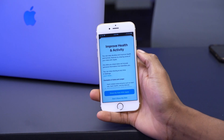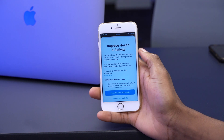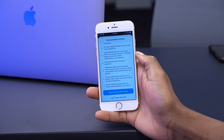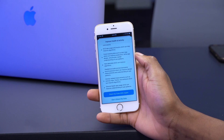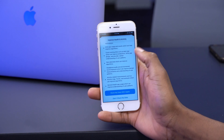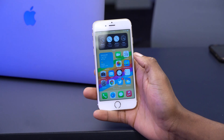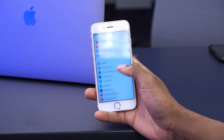In the Health app, there's now a new splash screen. If you're opening the Health app for the first time on iOS 14.2, this is what you're going to see. Those are essentially the new features and changes.